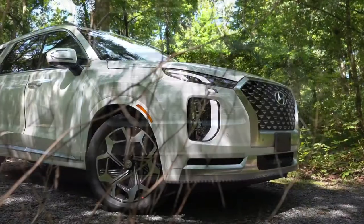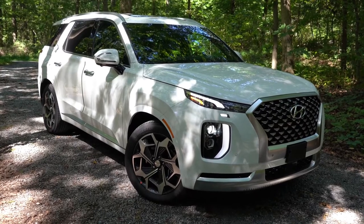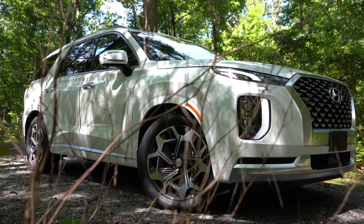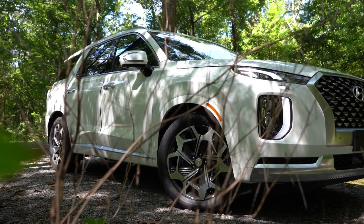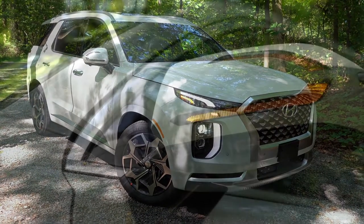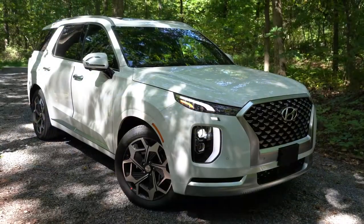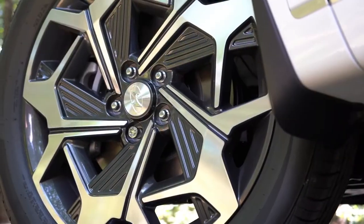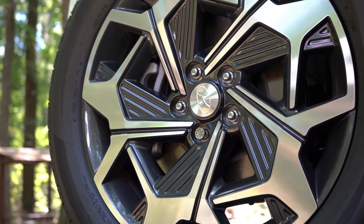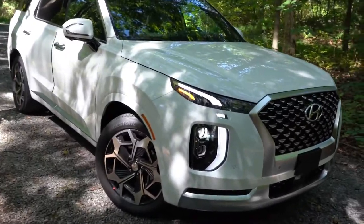Around the side, roof rails come standard from the SEL trim level and up. Rear privacy glass comes on all trim levels. Body color door handles are on the SE, while satin chrome door handles come on the SEL and up, which also adds door handle welcome lights. Side mirror puddle lights come with the limited and calligraphy. The mirrors are body-colored, power adjustable, heated, and have LED integrated turn signals from the SEL and up. The wheel setup is the easiest way to spot the calligraphy: 18-inch alloys on the SE and SEL, 20-inch alloys on the limited and calligraphy, with a unique design specific to the calligraphy.